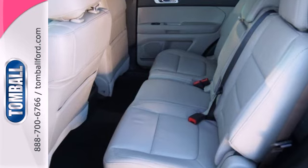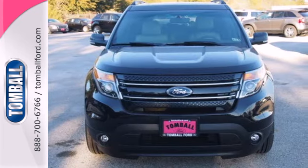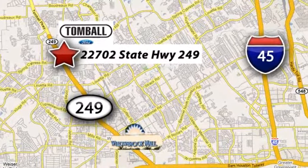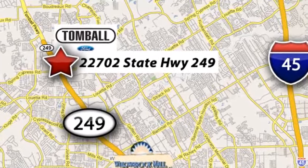This awesome SUV is ready to show you what it can do. See it today. Tomball Ford is conveniently located at 22702 State Highway 249 in Tomball, Texas — just minutes from Willowbrook Mall on Highway 249 at Spring Cypress.